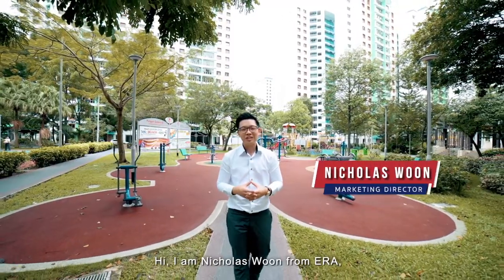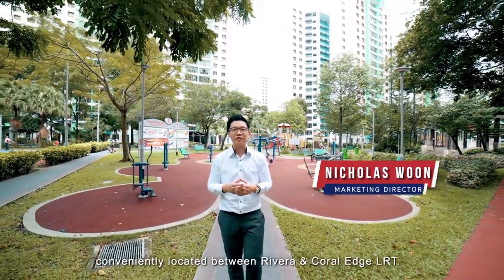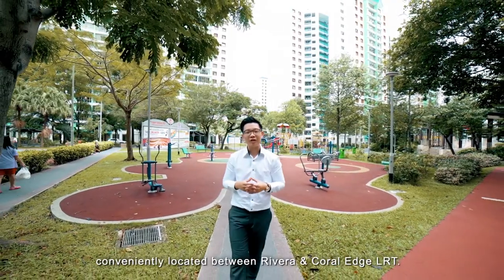Hi, I'm Nicholas Woon from ERA, here today at the Sandeo, conveniently located between Riviera and Coral Edge LRT.